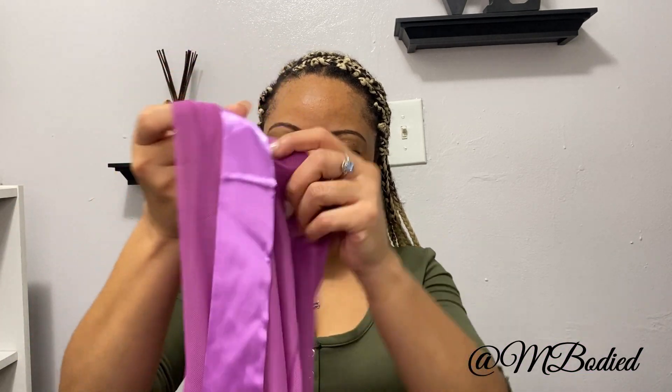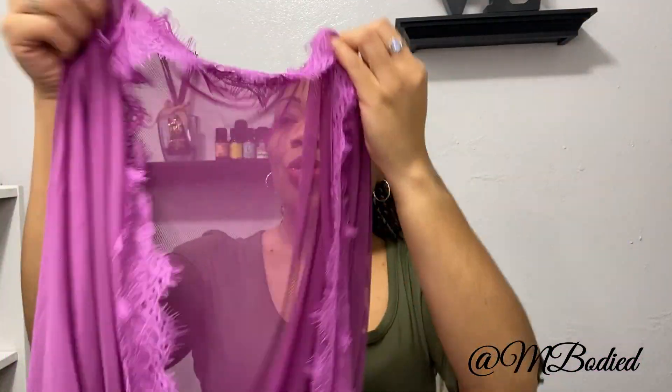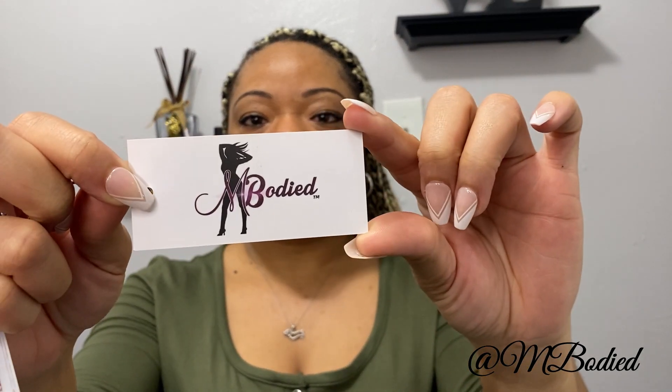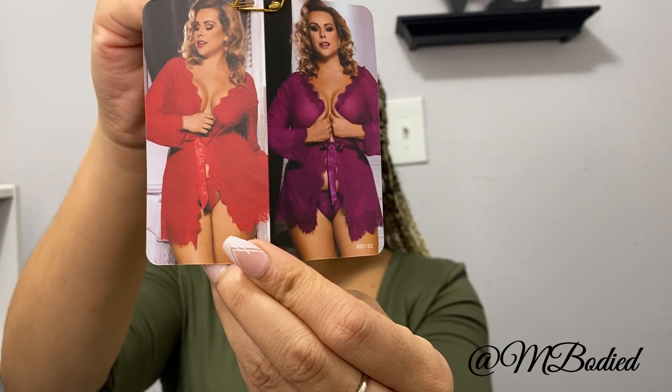The next item is a lingerie-type robe. I think this one came with panties. It smells so good. I haven't worn it yet because I've been wanting to do a haul on it, and I plan to wear it for my birthday video. Yes, it came with a pair of panties, and this was about $5 as well. This is the Embodied brand.